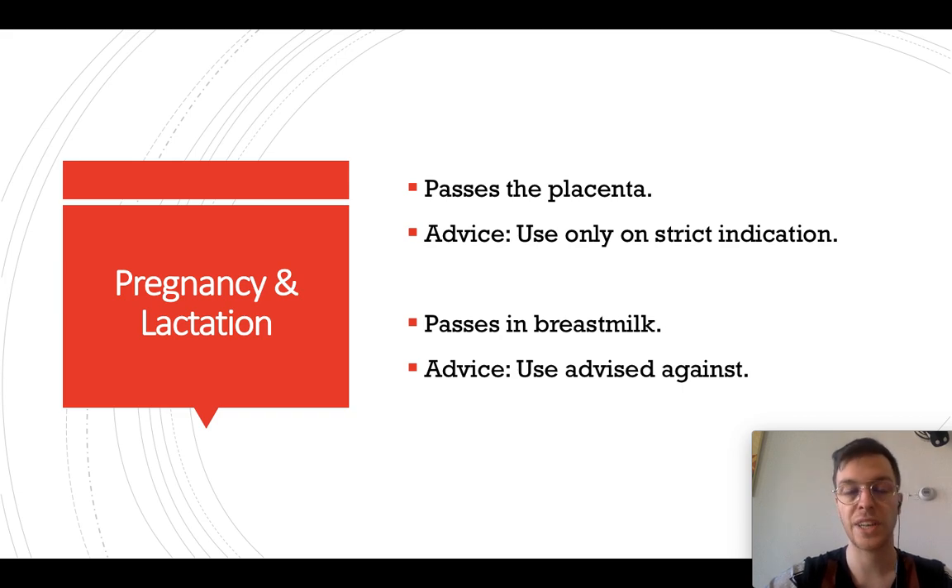Regarding pregnancy and lactation, oxycodone passes the placenta and therefore may only be used on strict indication, because it can be harmful to you and the child. Regarding breast milk, it passes through into breast milk, and therefore use is advised against while breastfeeding. Please be careful.